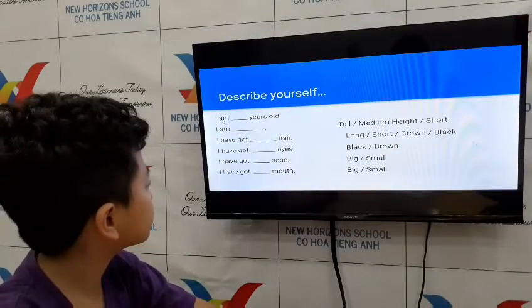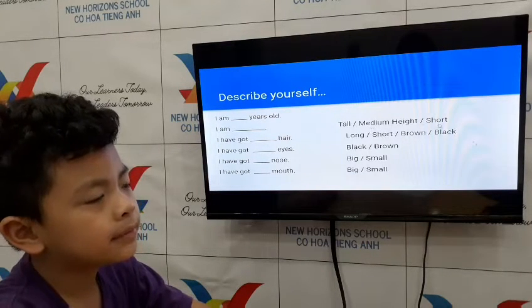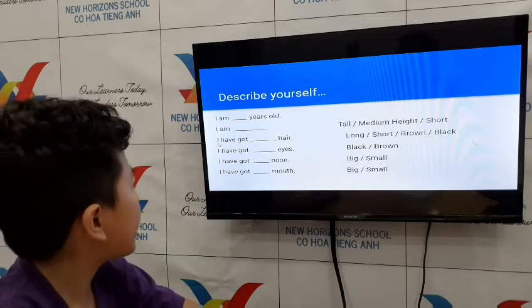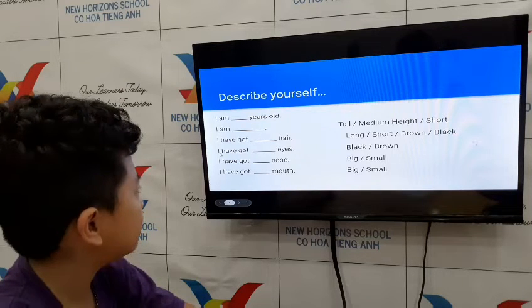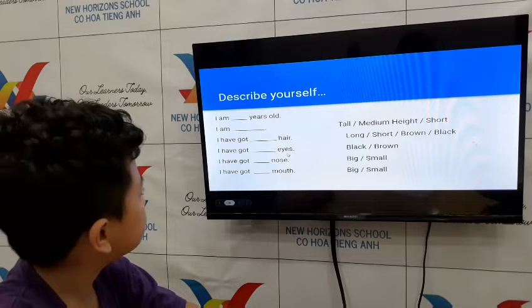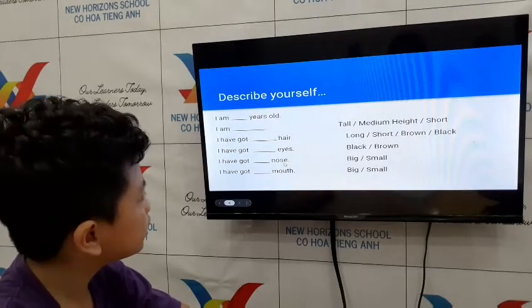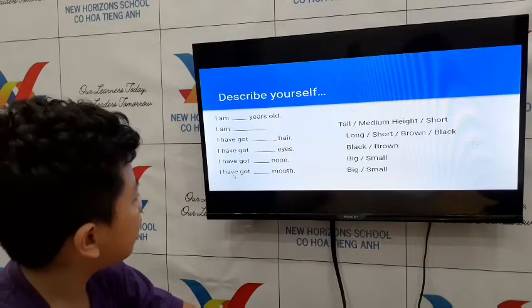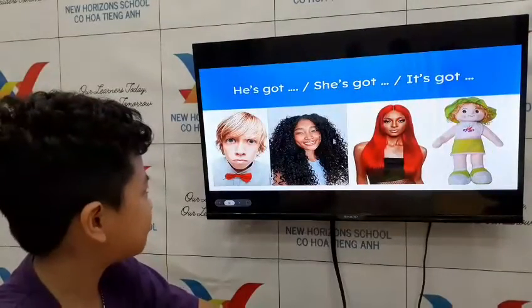Now let's try describing yourself more. What can you say? I am six years old. And what have you got? I have got curly hair. Good. I have got black eyes. Good job! I have got a big nose. I have got a small mouth. Wow, very good, Moon!